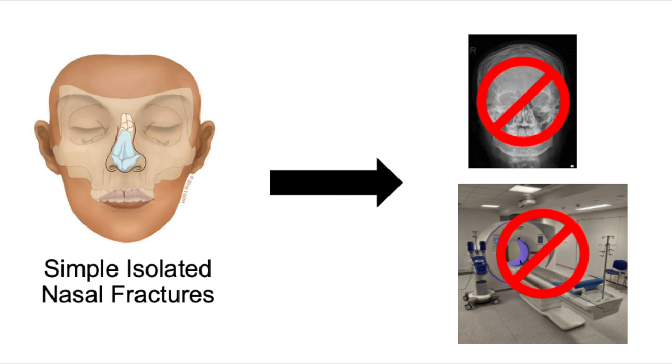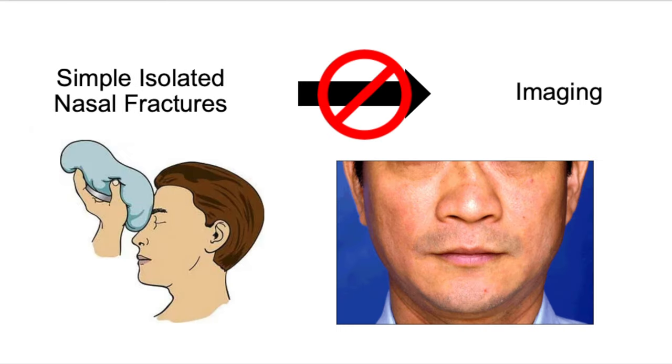There are a few reasons for this. First of all, a non-displaced, non-clinically apparent nasal fracture really needs no active emergency treatment other than ice, analgesia, and elevation. This would be identical care for a nasal contusion. So the diagnosis of an undisplaced nasal fracture is pointless — it changes nothing.